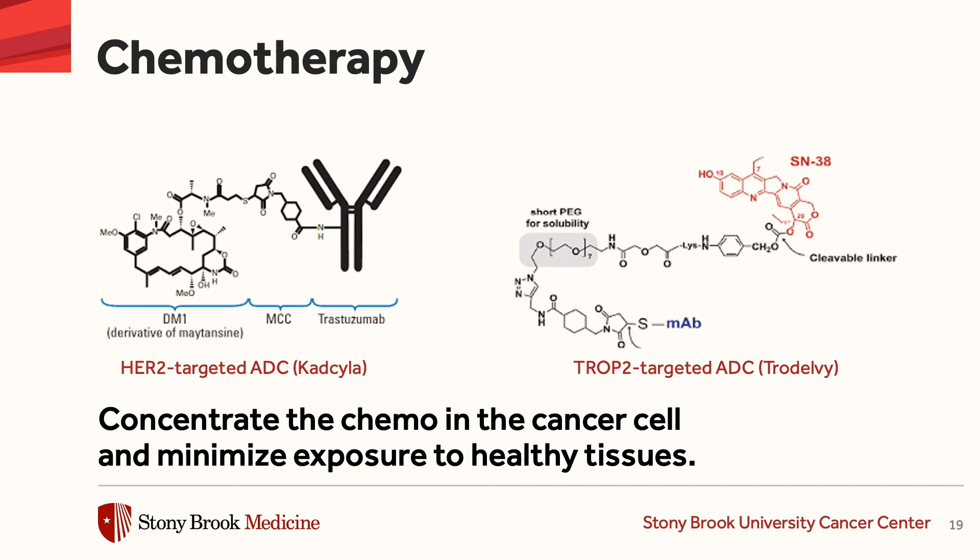And again, it delivers a chemotherapy molecule directly to those cells, kills those cells with exquisite specificity, and minimizes collateral damage to the healthy tissues around it.